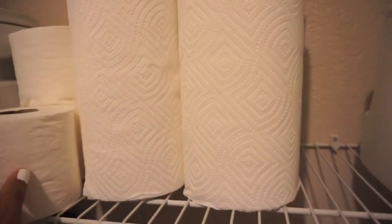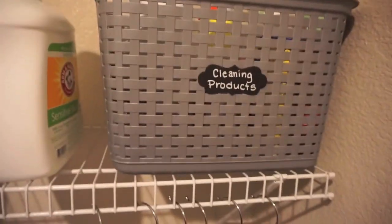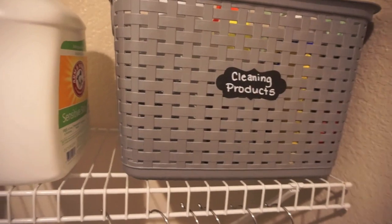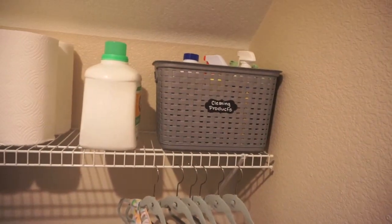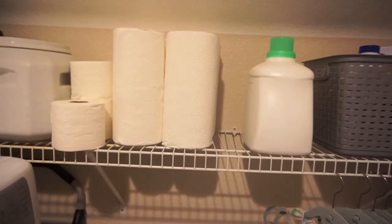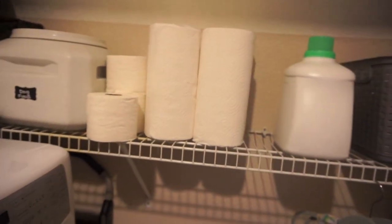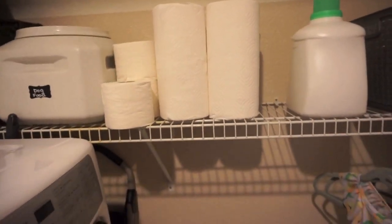I keep my paper towels out — I was going to get a basket for them, but I kind of like the pop of white against my cocoa walls. And then toilet tissue. I don't have a ton of cleaning supplies up here because I have them underneath my sink, in all of the bathrooms, and in a little cabinet in my hall area upstairs. These are just the extra overflow that is not underneath all of the sinks.